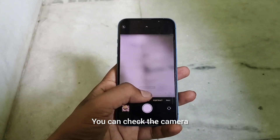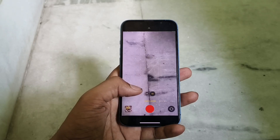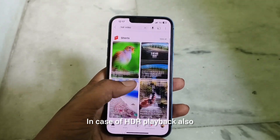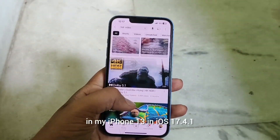You can check the camera — all the camera features are performing well and there is no issue. While using the camera, the phone also gets heated up.